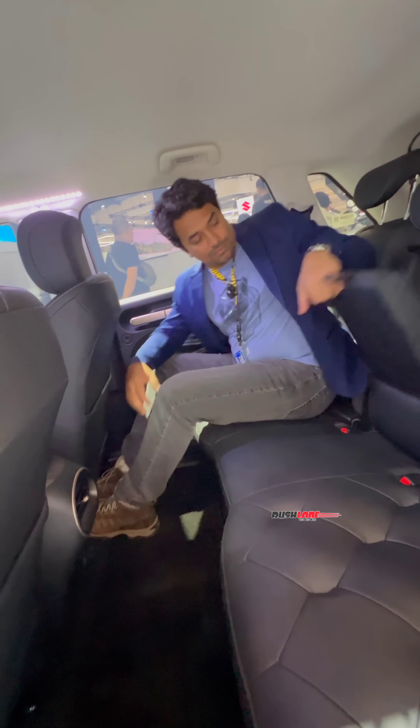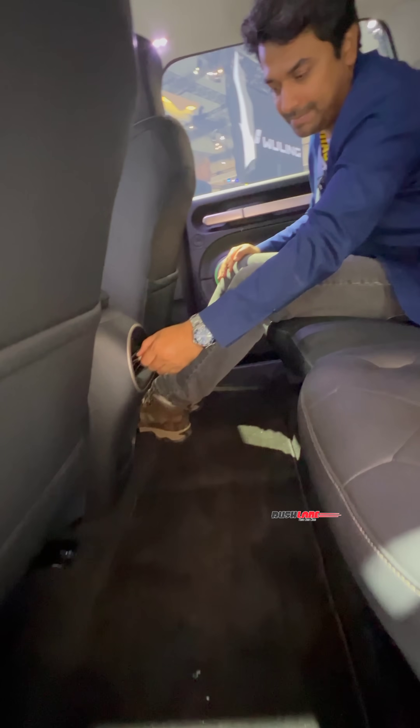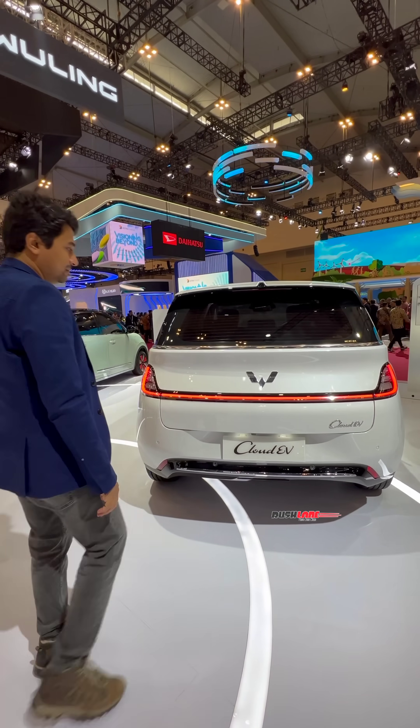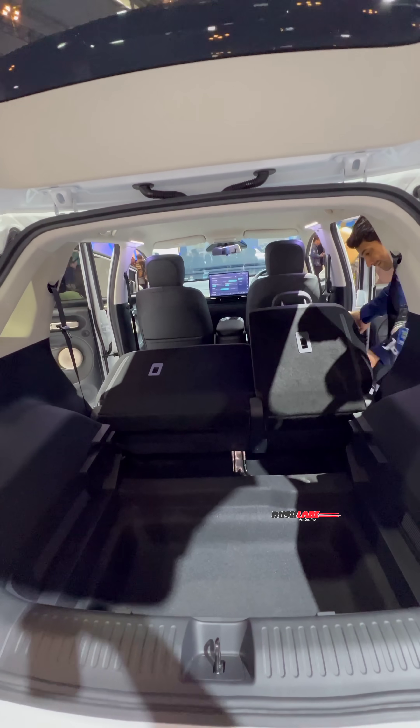Rear seats offer very good headroom as well as legroom. Adding more comfort are AC vents, a flat floor, and sofa mode with 135 degrees recline. Adding to the list of premium features is an electric tailgate and a massive boot space of over 1700 litres with seats folded.